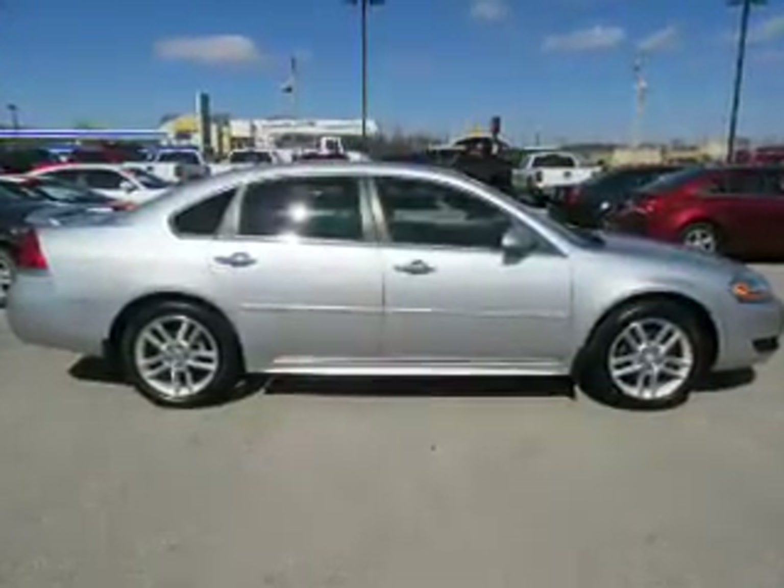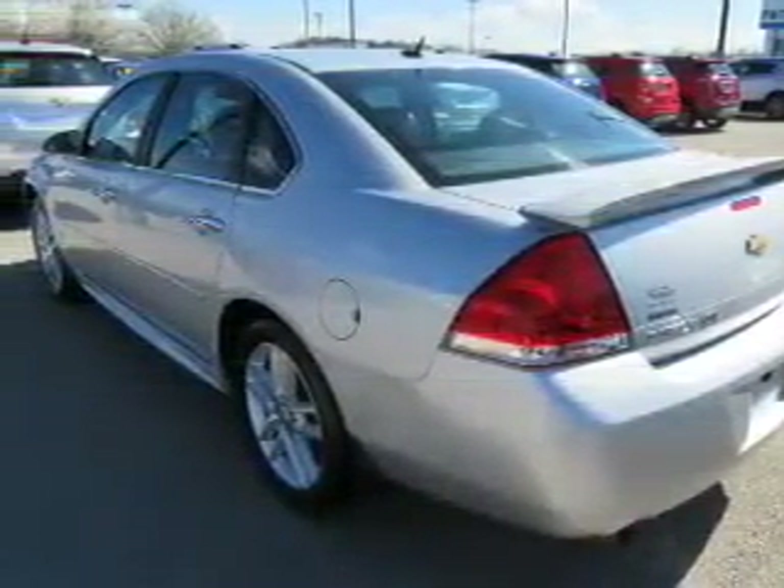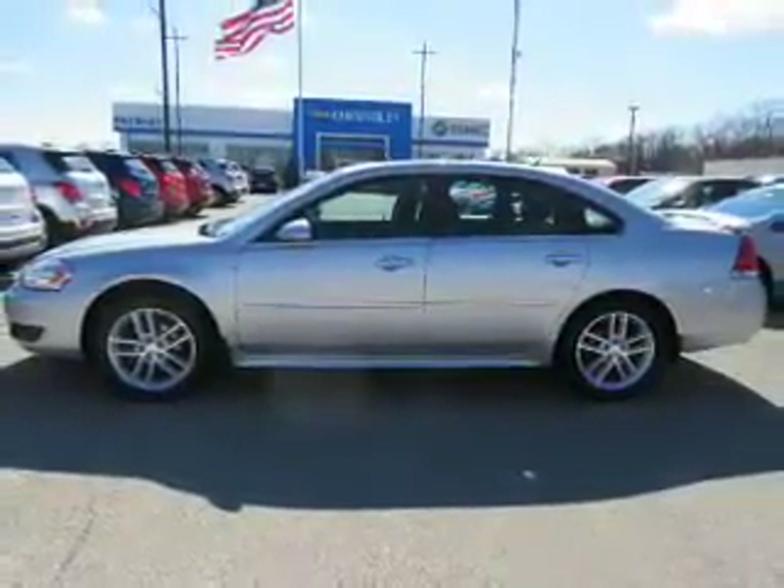The features include electric trunk, auto-dimming mirrors, a spoiler, an alarm system, keyless entry, independent suspension, traction control, stability control, daytime running lights, and anti-lock brakes.